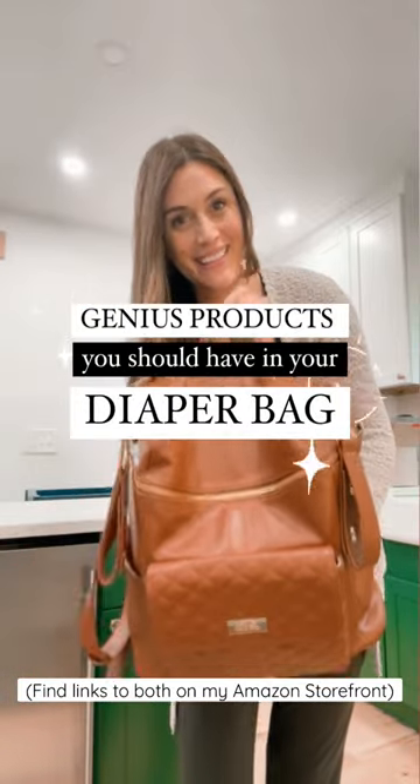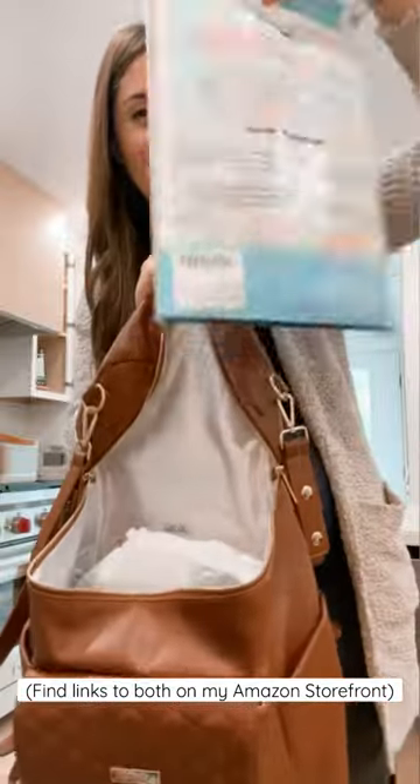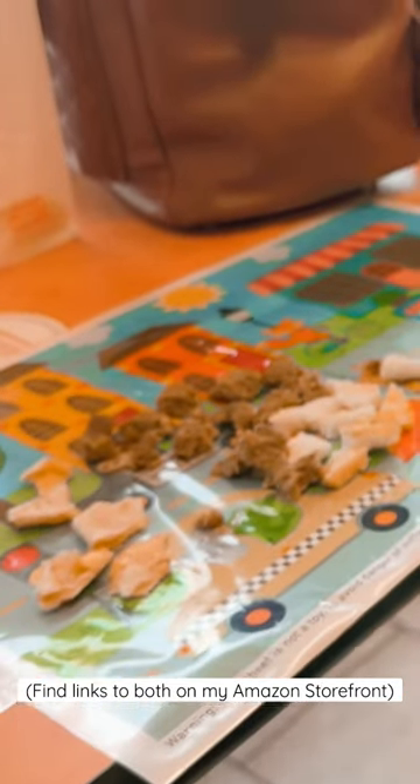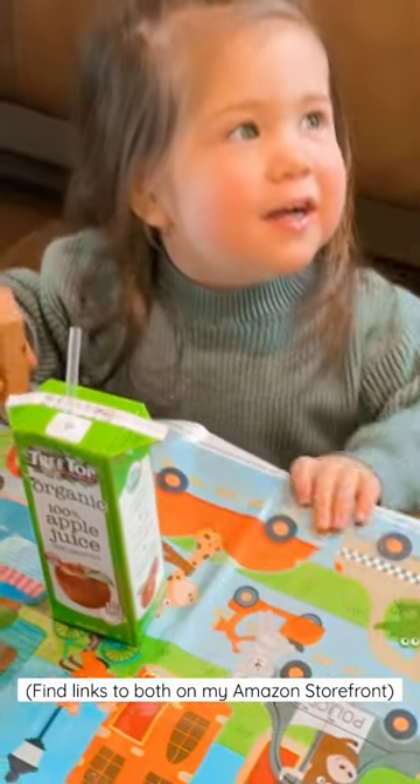Two genius products you should have in your diaper bag for eating out with kids that you probably don't have. First up: disposable placemats. These have sticky backs that stick down to a table, giving a kid a clean place to eat. Especially great for those kids who don't really use plates yet, and it makes cleanup a total breeze.